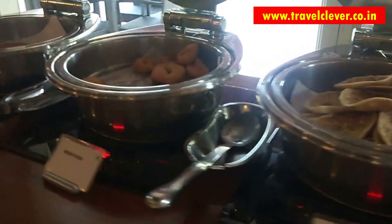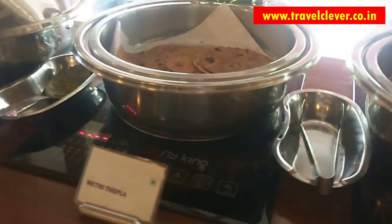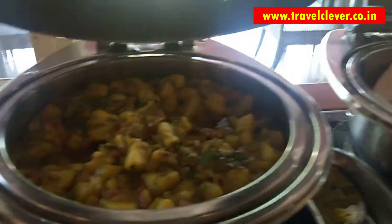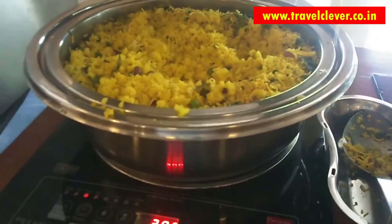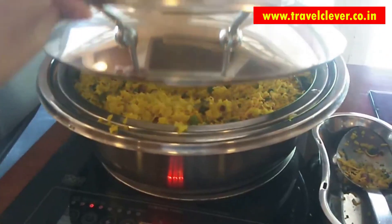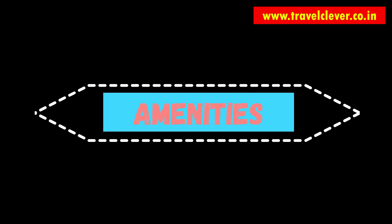We had a delicious breakfast in the restaurant, and they had a huge variety to serve. There were methi thepla, medu vada, upma, dosa, puri bhaji, and a lot more. The poha was also very delicious. If you want an informative article about this place and many other places, you can check out the website travelclever.co.in.